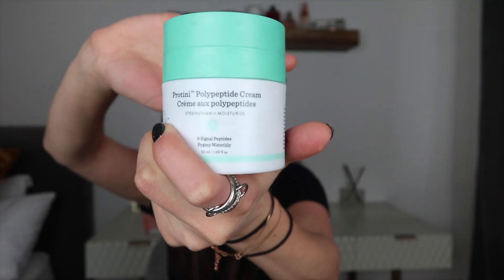Product number two is a moisturizer by Drunk Elephant. It's called the Proteiny Polypeptide Cream, and it strengthens, moisturizes, reinforces, and hydrates your skin. It's a breakthrough protein moisturizer filled with a bunch of amino acids and really great stuff that's awesome for rosacea and texture. It smooths the texture of your skin, calms it down, and hydrates it — a really, really good product.